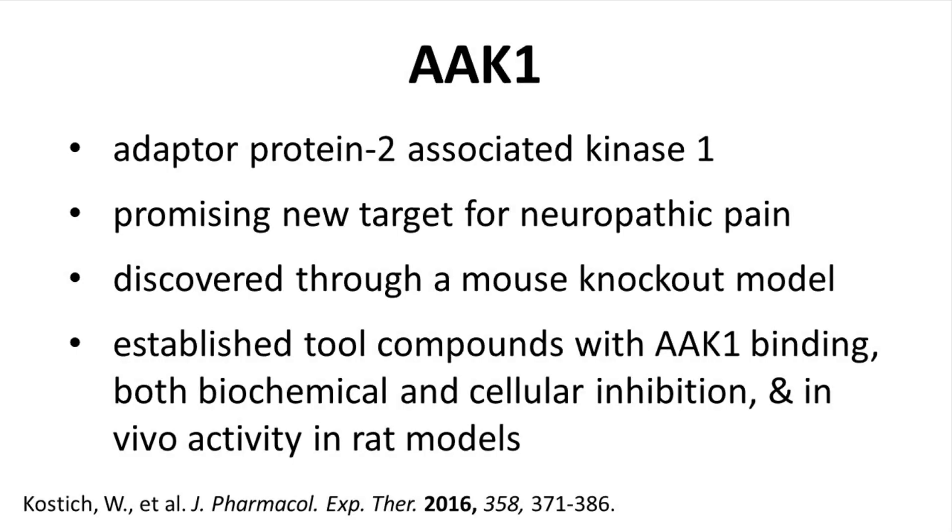Researchers have found that AAK1 — adapter protein 2 associated kinase 1 — is a recognized target for the treatment of neuropathic pain. AAK1 was discovered through a mouse knockout model and a considerable amount of experimentation. Because of this research, the literature now contains reports of both tool compounds with AAK1 activity and assays for testing AAK1 binding, inhibition, and in vivo activity. AAK1 appears to be a druggable target for treating neuropathic pain.